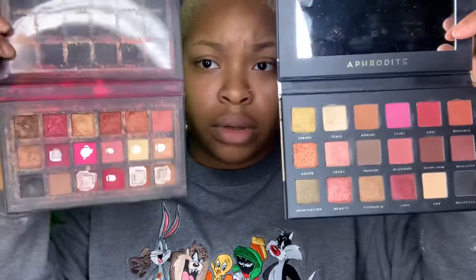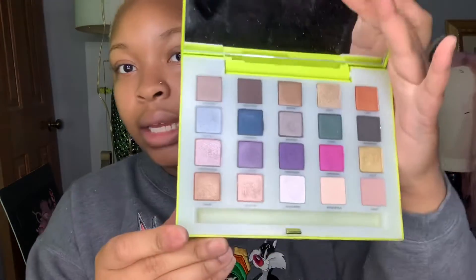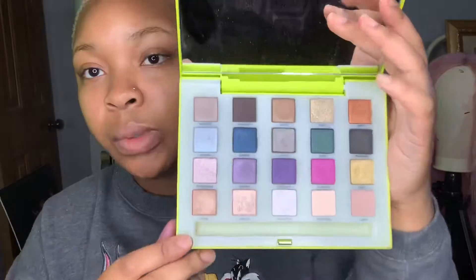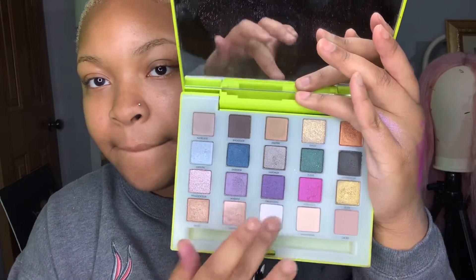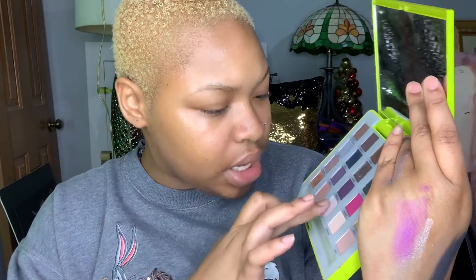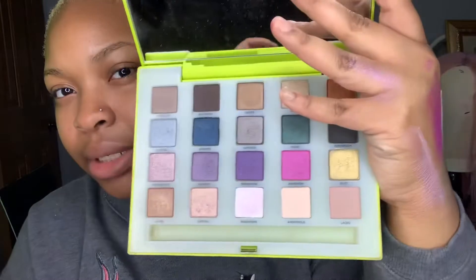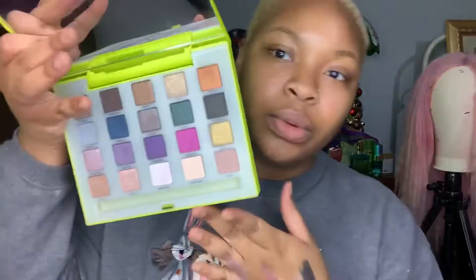I have another Urban Decay palette — this is the Vice Limited palette. I love this neon green on the outside. It has 20 colors inside. I'm testing out a shade called Rose Stripe — it's not white even if it looks white on camera, it's like a periwinkle shimmery color. Real cute.